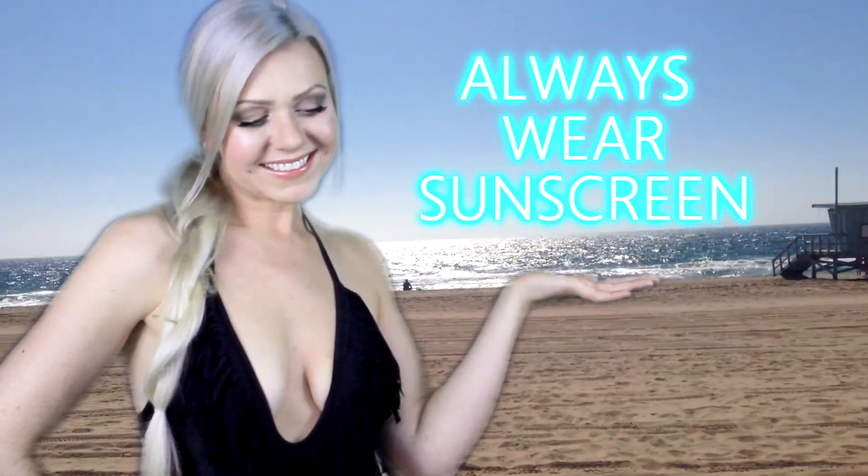My first tip is to always wear sunscreen. I will always put on an SPF 50 before I leave the house in the morning every day during the summer time. That way my skin stays nice and healthy, I don't get any wrinkles, and it gives my skin a nice healthy glow for the whole day while I'm protected in the sunshine.